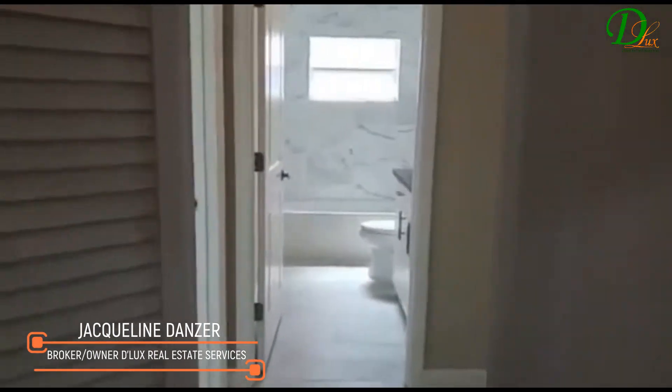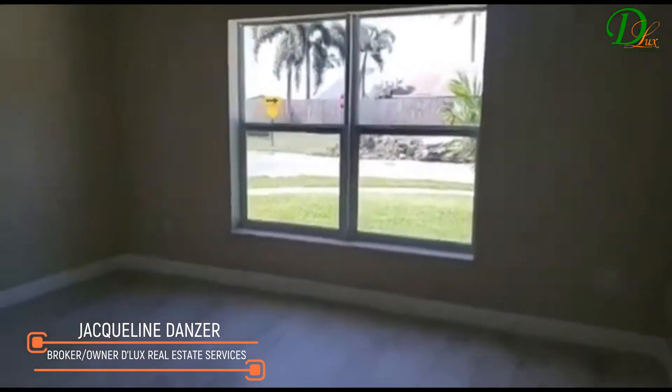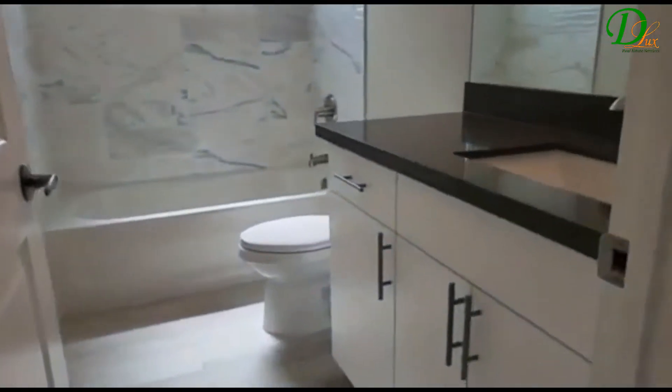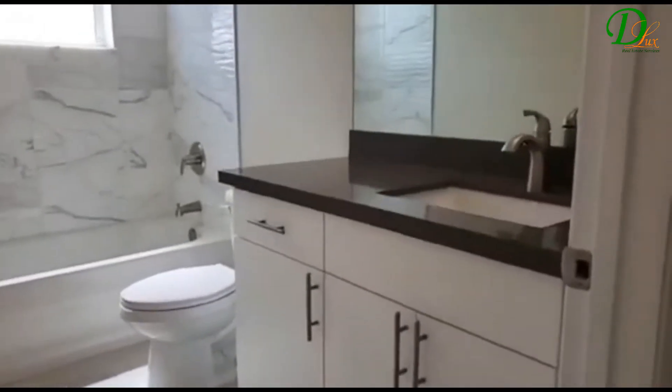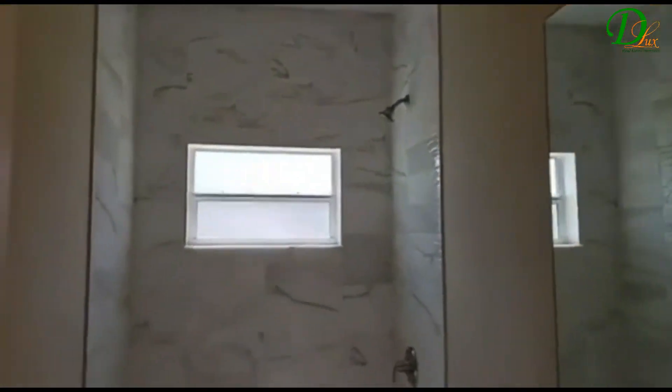Good afternoon. Starting to walk through this — it could be a second bedroom or an office. It comes with a standard closet. Let me open it up for you. They share this gorgeous bathroom. And now comes the second bedroom.